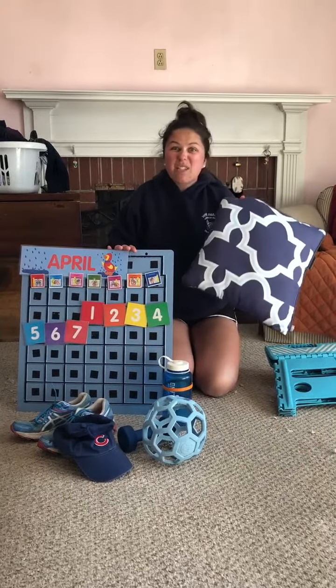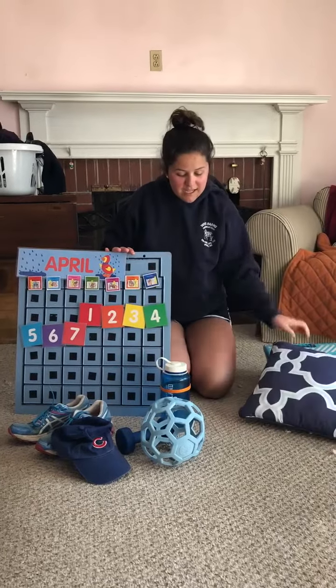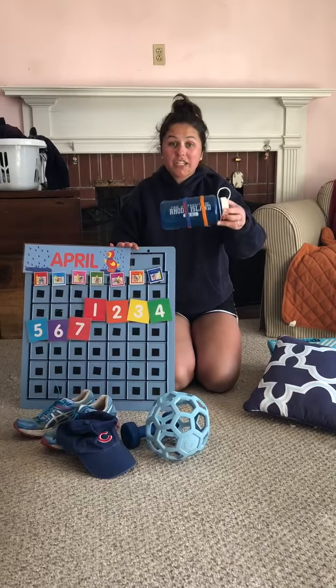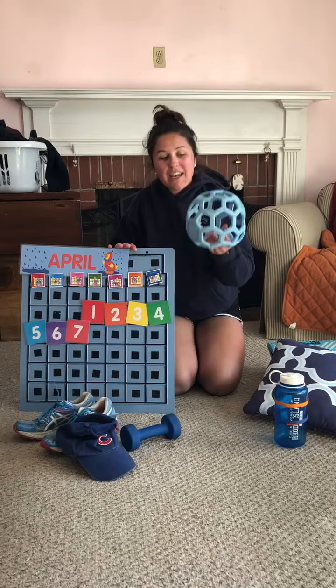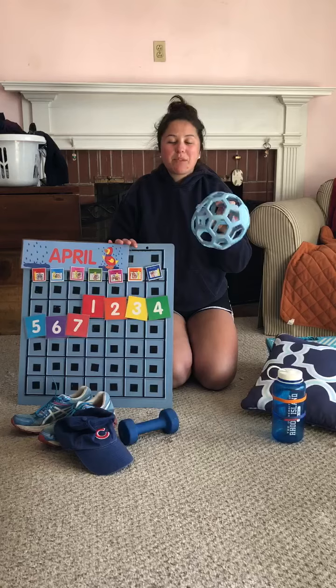Number five is my sister Emmy's blue pillow that she keeps on her bed. Number six is my mom's blue water bottle that she uses to drink water out of. Number seven is my dog Penny's blue ball that she uses when she plays outside.